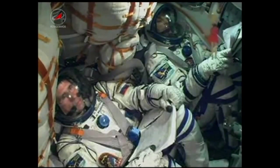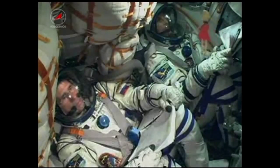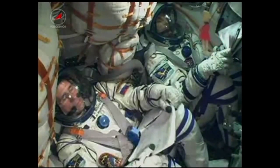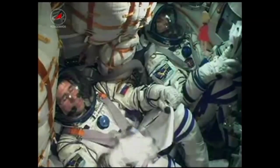One minute, 30 seconds into the flight, everything reported green, all looks good. 90 seconds. Engines of stages 1 and 2 are operating nominally.